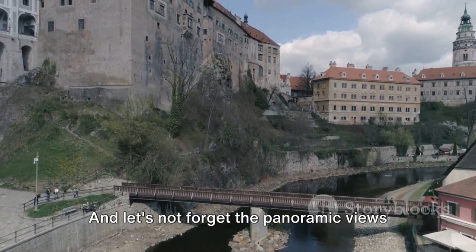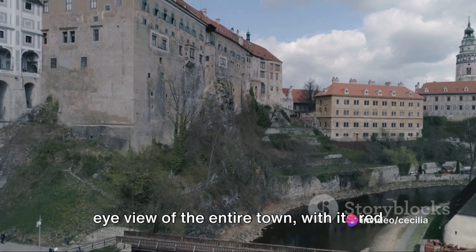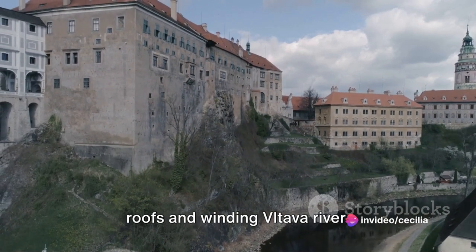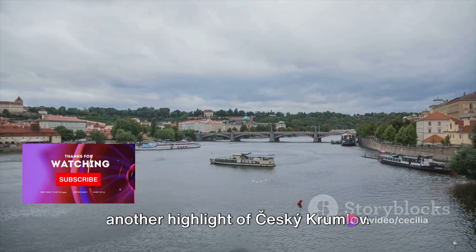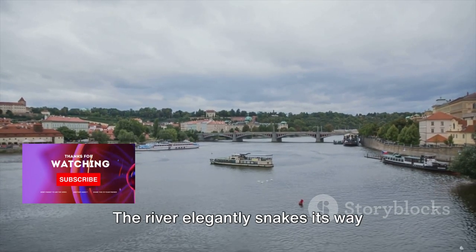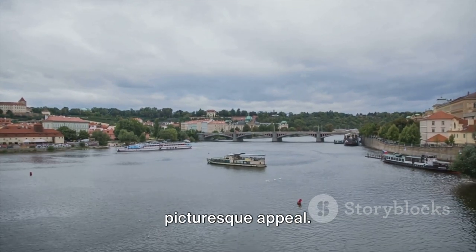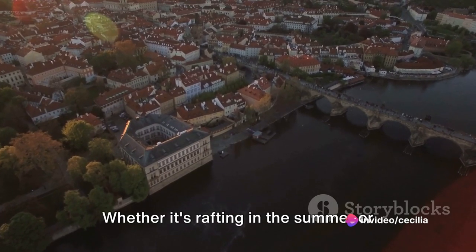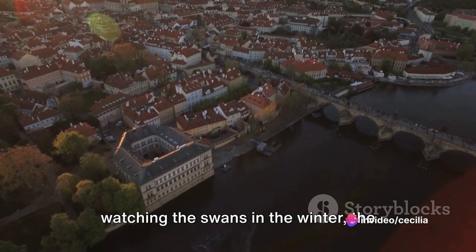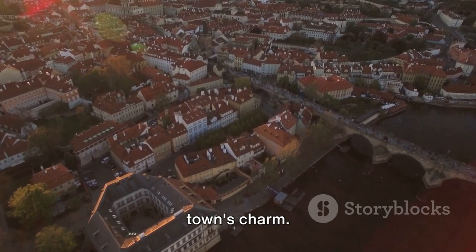And let's not forget the panoramic views from the castle tower, offering a bird's eye view of the entire town, with its red roofs and winding Voltava River. Speaking of the Voltava River, it's another highlight of Tzeski Krumlov. The river elegantly snakes its way through the town, adding to its picturesque appeal. It's not just a pretty sight, but also a hub of activity. Whether it's rafting in the summer or watching the swans in the winter, the river Voltava is an inseparable part of the town's charm.